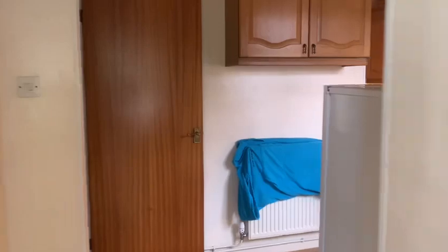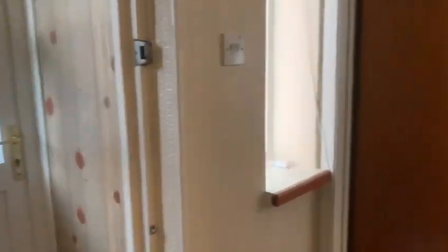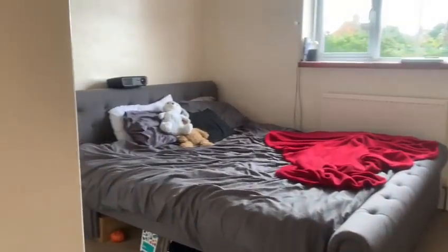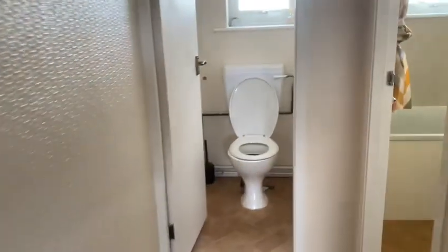Now if we head back through and up the stairs. To the left at the top of the stairs we have the bedroom. Again, lots of storage in here with a double wardrobe, and a great space. Definitely able to fit some more drawers in, or even a wardrobe.